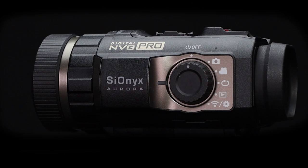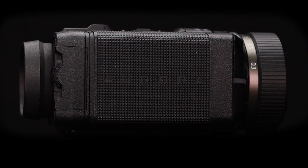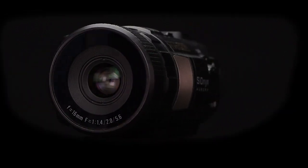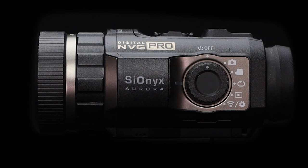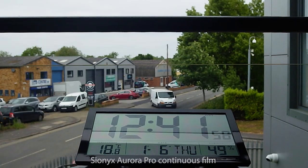I'm Dave from Thomas Jacks. This is a Psionics Aurora Pro digital night vision camera, and a customer has asked us how long can it film continuously on one single charge. Well, at Thomas Jacks we like to help, so we thought we'd put the Aurora Pro to the test.